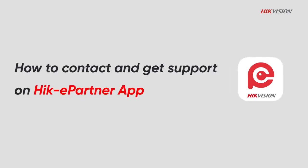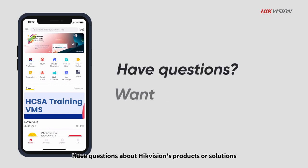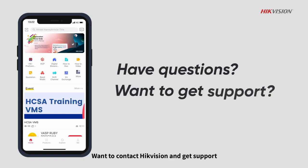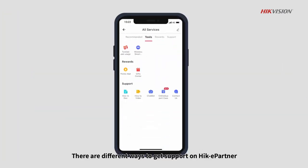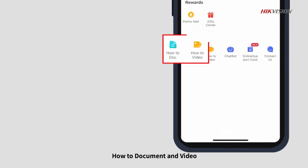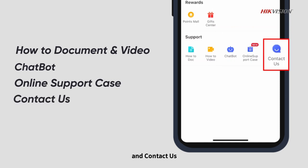How to contact and get support on Hike ePartner app. Have questions about Hike Vision's products or solutions? Want to contact Hike Vision and get support? There are different ways to get support on Hike ePartner: how-to documents and videos, chatbot, online support case, and contact us.